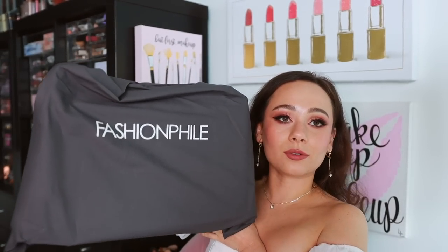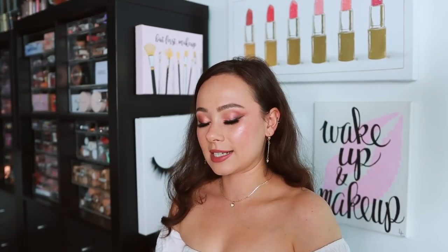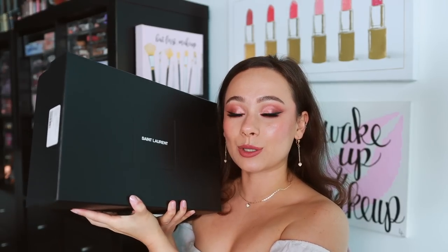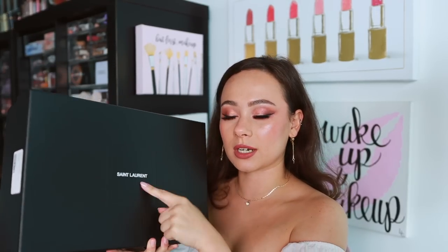We have it right here — the box is wrapped in a Fashionphile dust bag. One of the selling points for me about this particular bag was that it came with the original Saint Laurent box. On the Fashionphile website, they will tell you if it comes with it or not, and this is part of the selling point to me for this particular bag. I like the box — I know it sounds silly, but I do like the box.